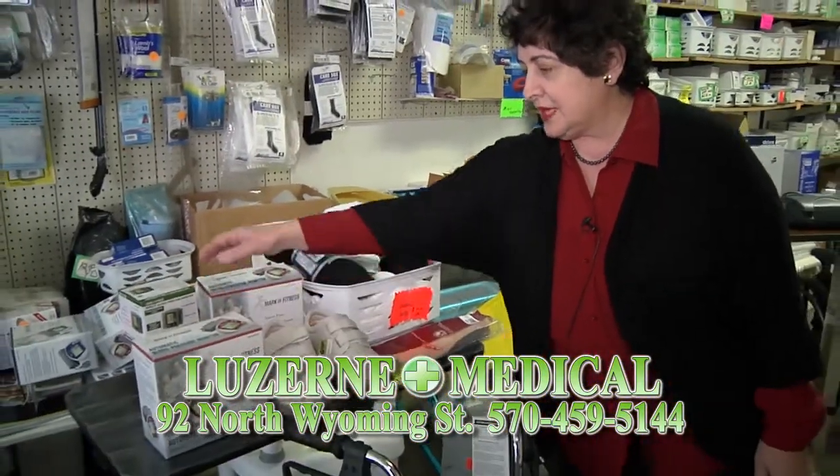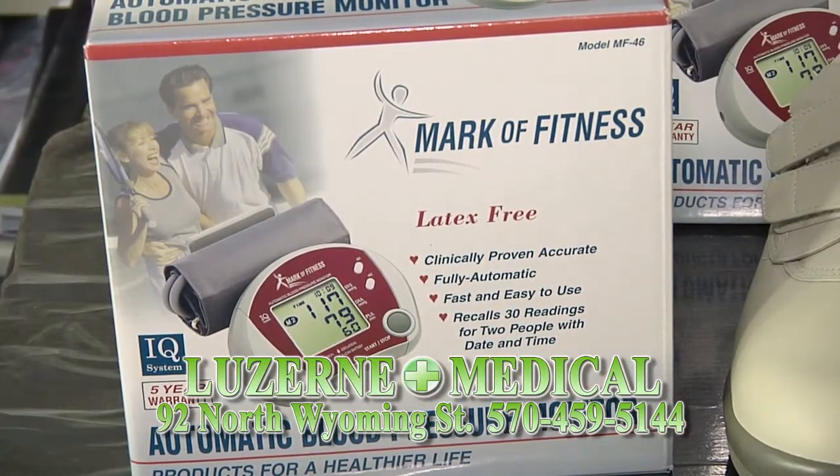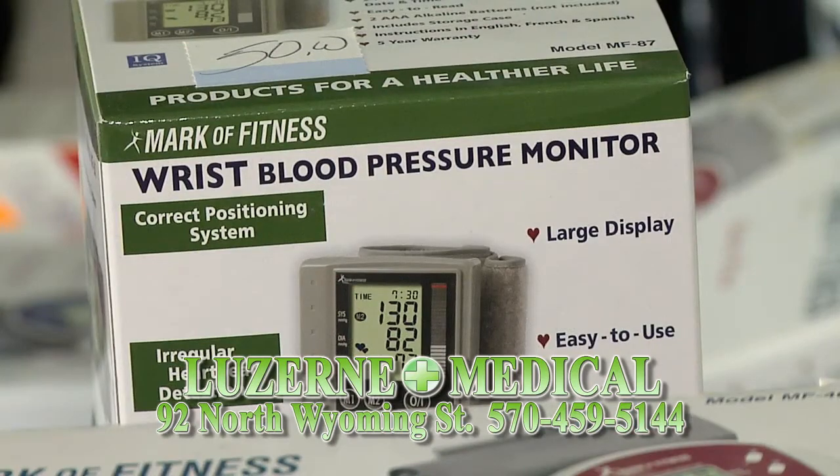We have blood pressure cuffs — wrist cuffs as well as automatic and semi-automatic models. They are covered by some insurances, but we also have them available for purchase.